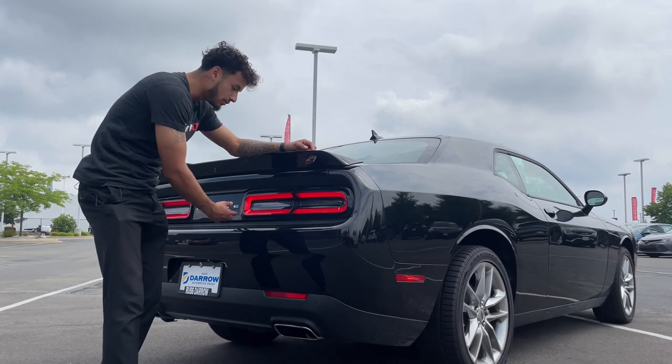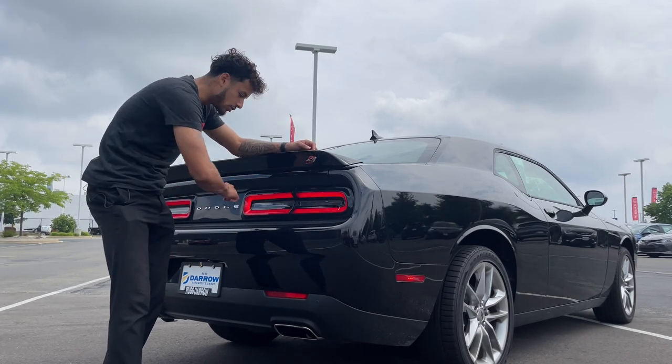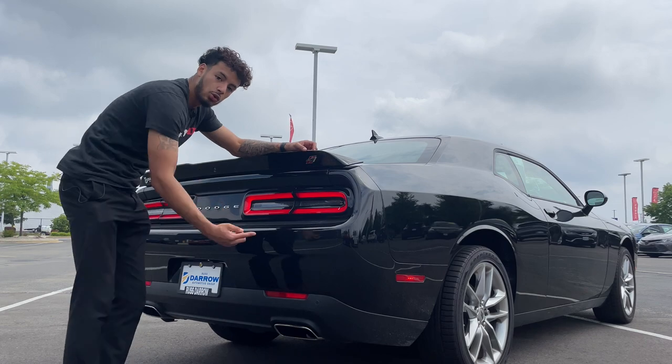Looking at the rear, you got an amazing view. You got badging going around the vehicle, LED taillights, and dual tailpipes underneath.